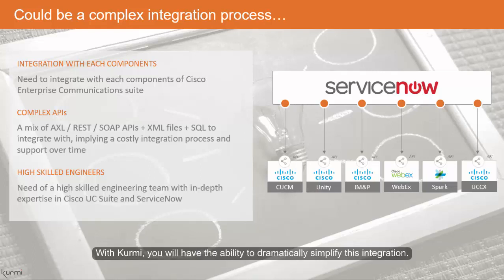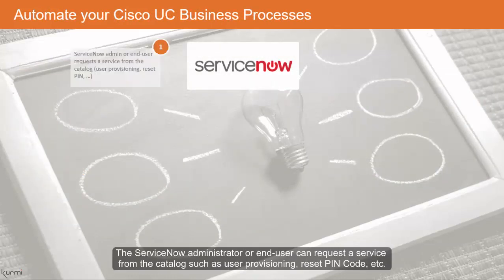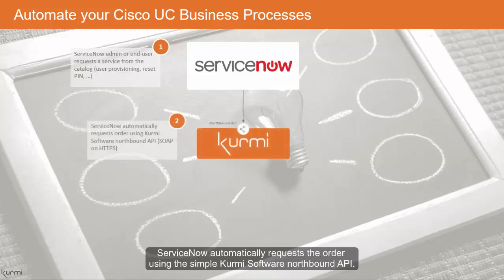With Kermi, you will have the ability to dramatically simplify this integration. The ServiceNow administrator or end user can request a service from the catalog such as user provisioning, reset pin code, etc. ServiceNow automatically requests the order using the simple Kermi software Northbound API.